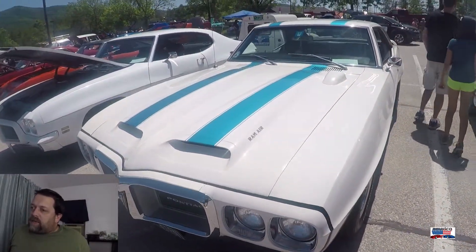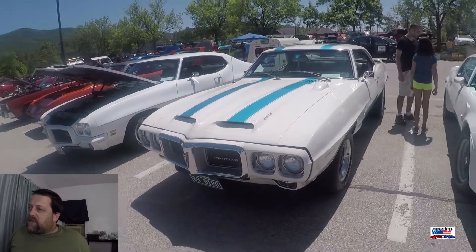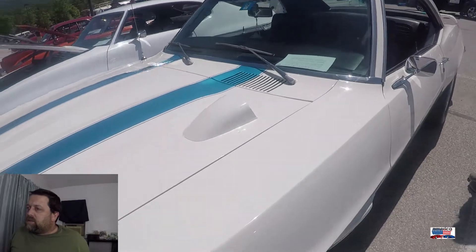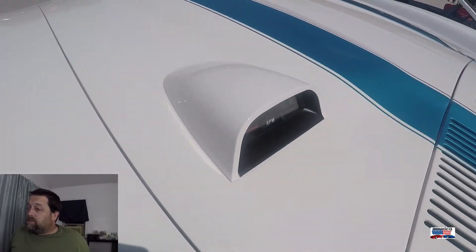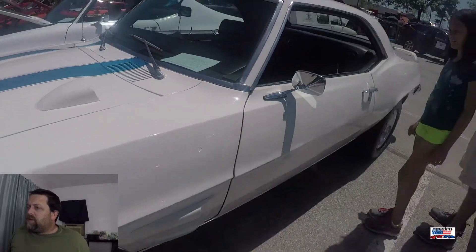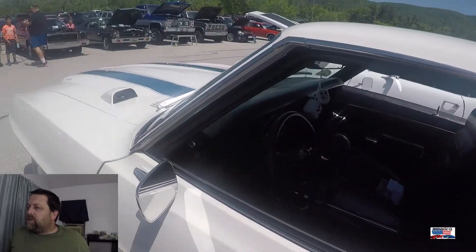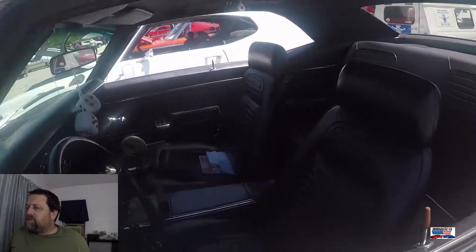We're looking at another Trans Am. This is a 1969. What a difference a year makes — both gorgeous cars. Love the hood tack. Really amazing car. I believe this car was also in last year's Relay for Life.